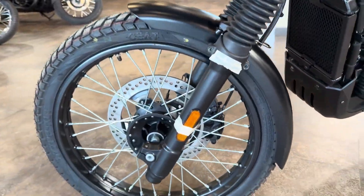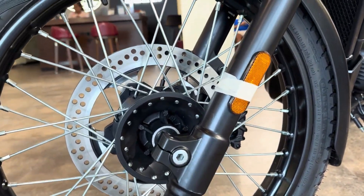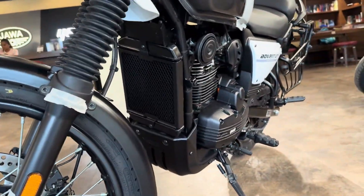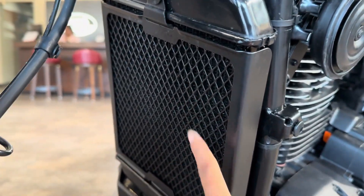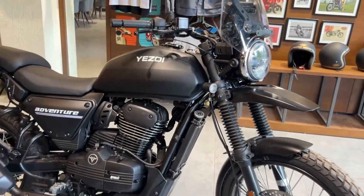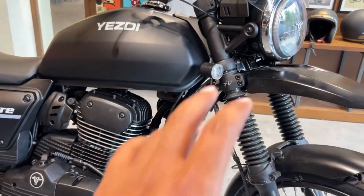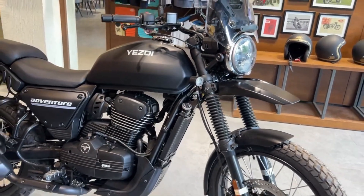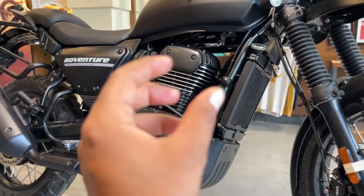The six-speed gearbox has also been tweaked to better cater to adventurous riding and provide slicker shifts. The company should also add a quick shifter to this model. The engine mapping has been altered to suit each of the three gears for better low-end tractability, and gear shifts are now very smooth and less clunky.